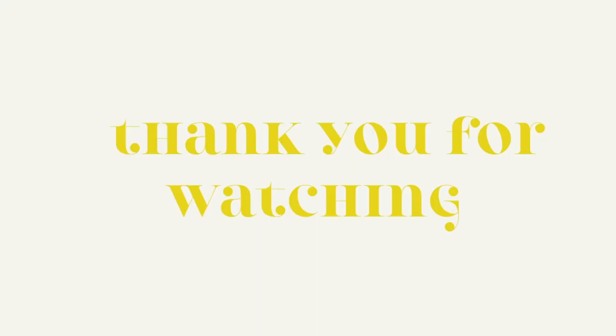Thank you so much for watching this video. I hope you enjoyed it. If you did, you can go to my channel to watch more home decor videos. You can also like this video and share it with anyone you think would like it. This was fun — I will see you next Thursday, bye!